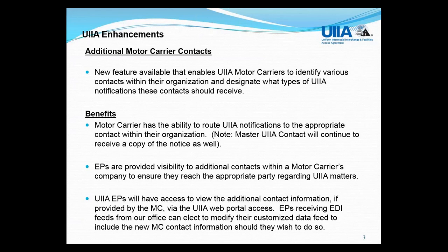This information will be visible to equipment providers when doing a motor carrier lookup within the application. For equipment providers that get an EDI feed with UIIA motor carrier status information sent electronically, you'd be able to have your EDI modified to include the additional motor carrier contact information if provided by a motor carrier. Note that the UIIA agreement still requires all notifications be sent to the UIIA subscriber on record. This information would be available should you need to speak to someone within a motor carrier's company regarding an M&R problem or safety issue.